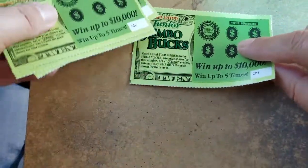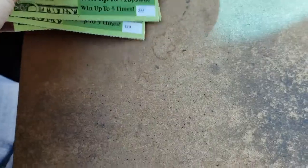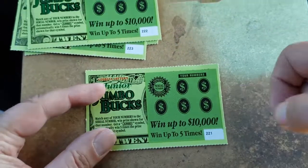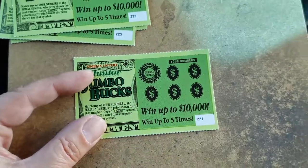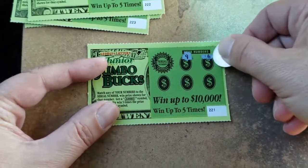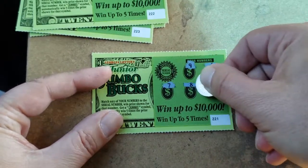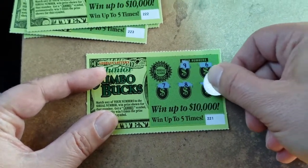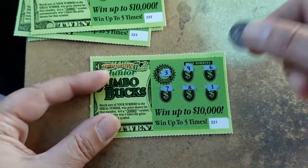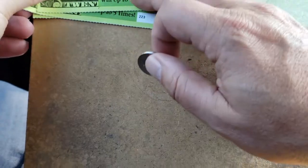All right, let's go ahead. We'll pin these up here in the corner. Here we go — matching number or a jumbo buck? We got five of them. Let's start with a symbol search, see if we can find ourselves a jumbo. There's a nine, a six, seven, eight, and a one. Three is not going to do it.